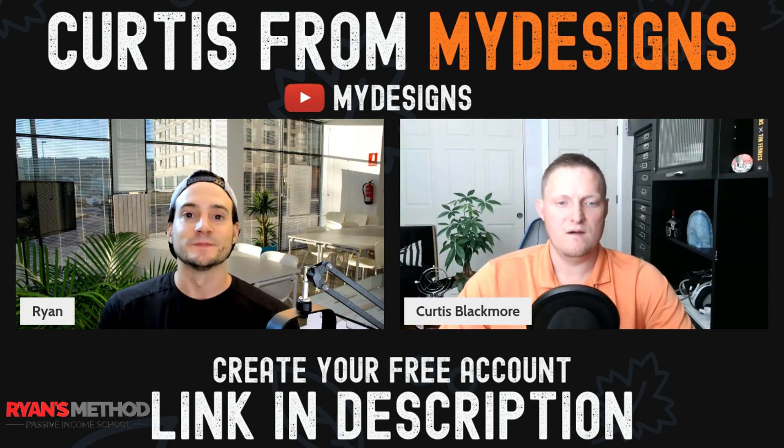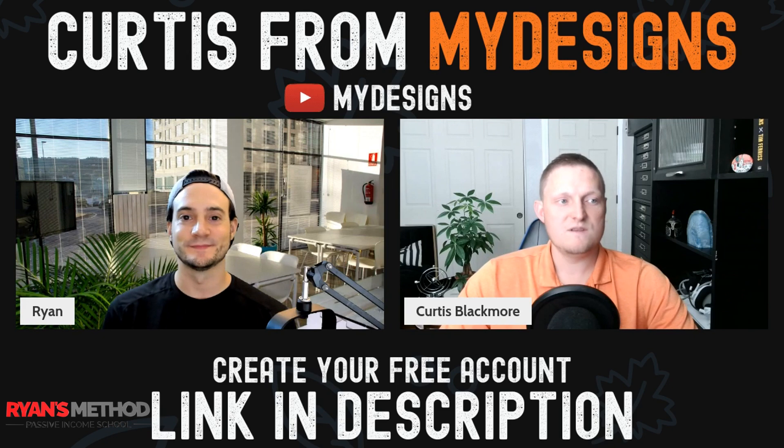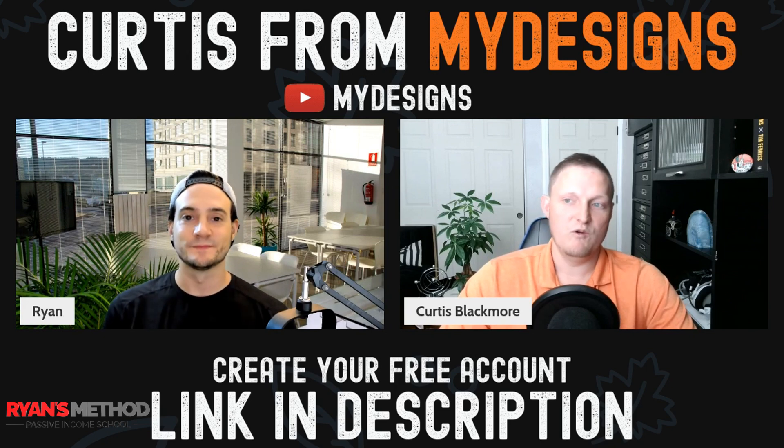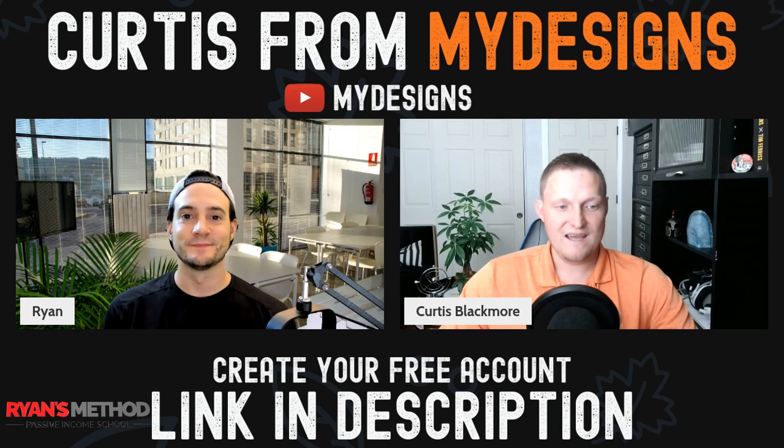We released the print-on-demand infrastructure about a month and a half ago with Print for You as our first print provider. Now we have Swift POD as a second print provider, which is really popular among a lot of top sellers. Between the two, we have 13 clothing-based products that you can choose from, with many more coming because we have a huge catalog from Swift that we need to onboard — eventually mugs, baby onesies, and a lot of other clothing options.